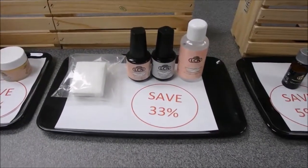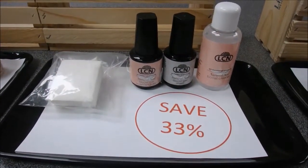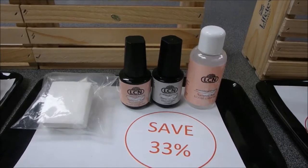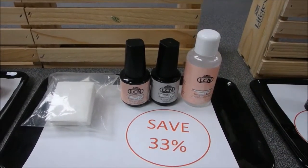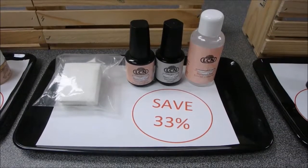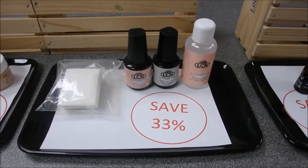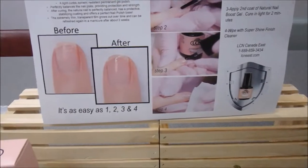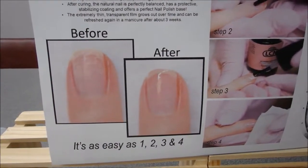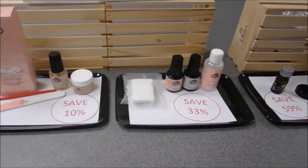Next we have the Natural Nail Boost system — discover the new revolutionary NNB system. We have the Matte NNB and the Even Brighter NNB, plus a deal with a Boost Cleaner and 12 cotton swabs. This is ideal for anyone in the healthcare or food industry, as a great strengthener and protector for nails to help grow them. It's also great for elderly clients because it fills in ridges and makes nails smooth and strong. It's as easy as one, two, three, four — an overlay product with really good results.